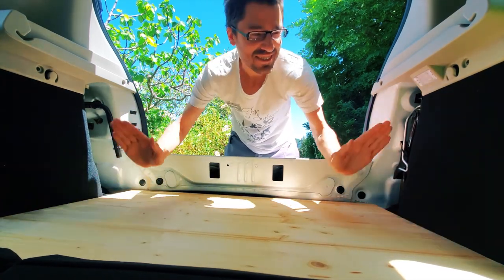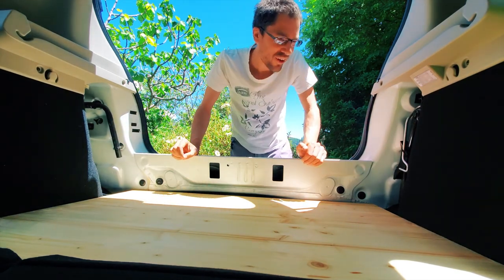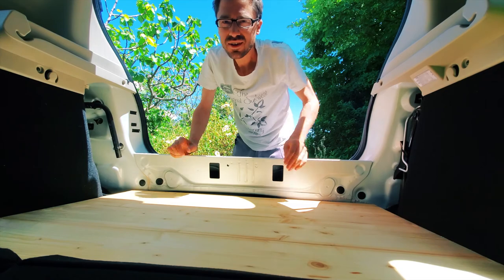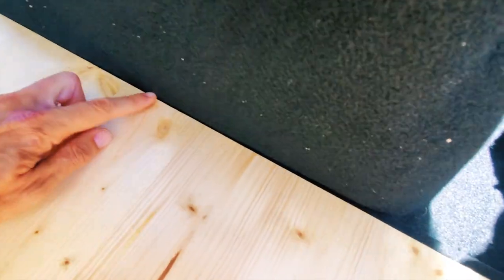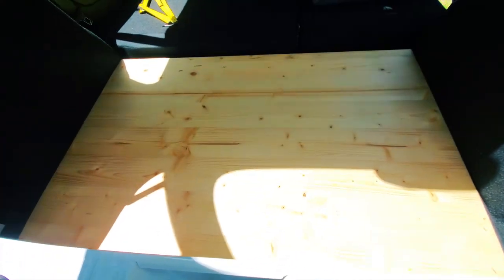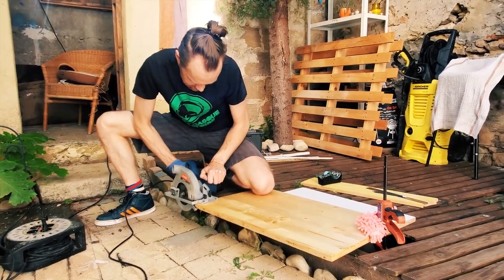It's so tight — it's exactly the right size! Oh my god, I'm so happy! Look how it touches here and here — it's exactly the right size. That's a good start, actually.